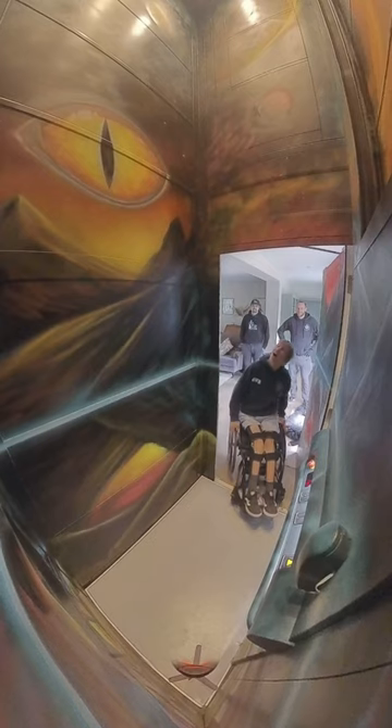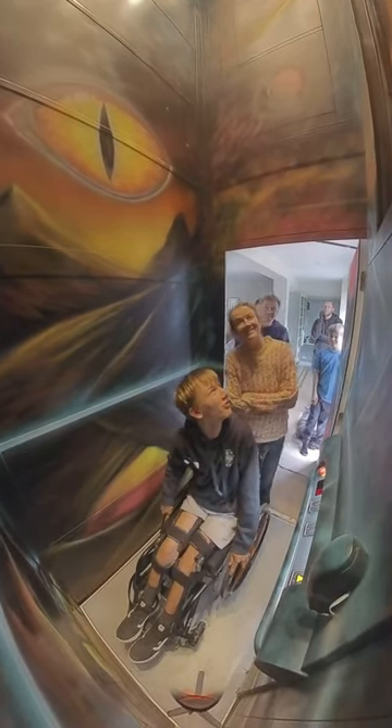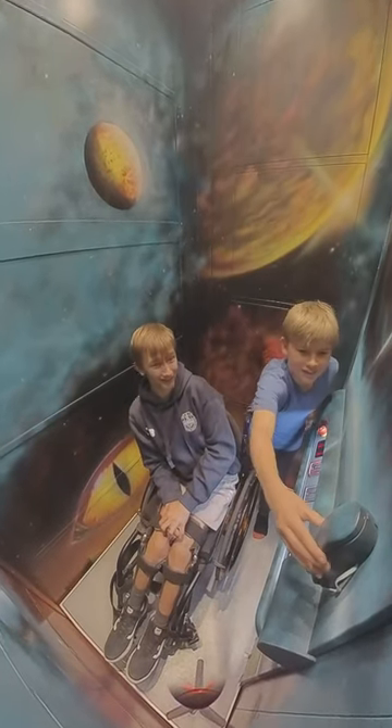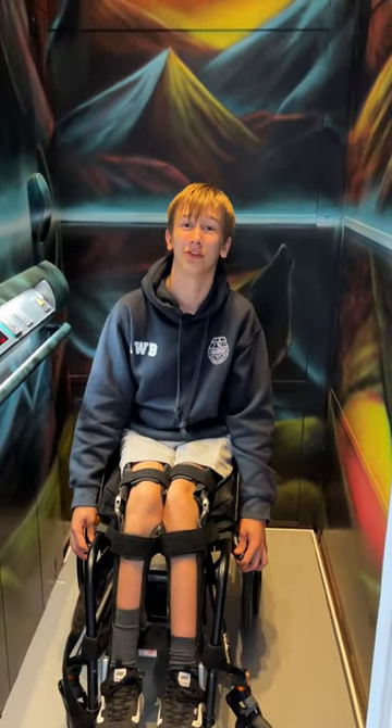Archie's just taking his first trip down on the lift so I'm going to find out what he thinks. That is awesome! This is sick! You didn't even notice it, did you? No, I didn't! What do you think? Absolutely amazing! What's your favourite part? It has to be either the dragon eye or the dragon eye at the top. Oh that's awesome man, thank you so much for coming!